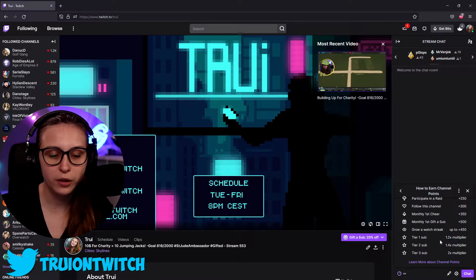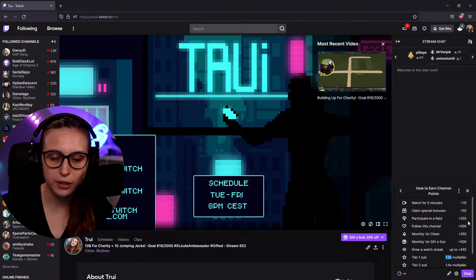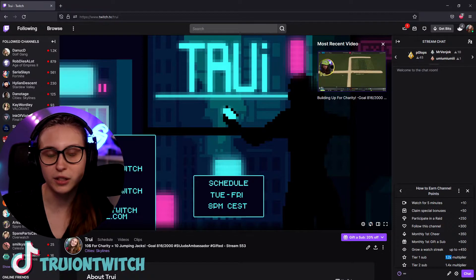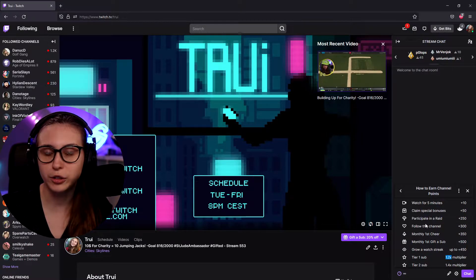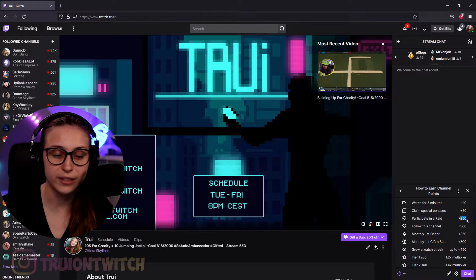If you subscribe at tier 1, you will get 1.2 times faster points — so any of these numbers you see, you will get times 1.2. Instead of 10, you'll get 12 points per five minutes. For tier 2 subs it's 1.4, and for tier 3 subs it's 2 times the amount of points. So if you have a tier 3 sub and you raid, you will get 500 points instead of 250.